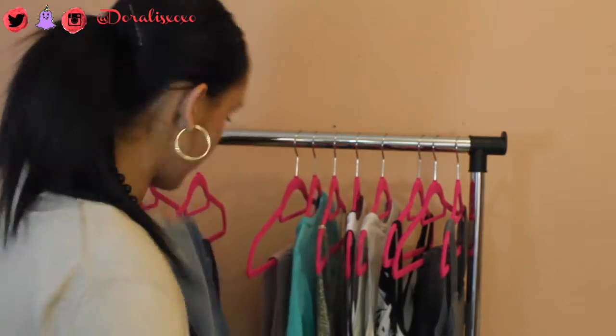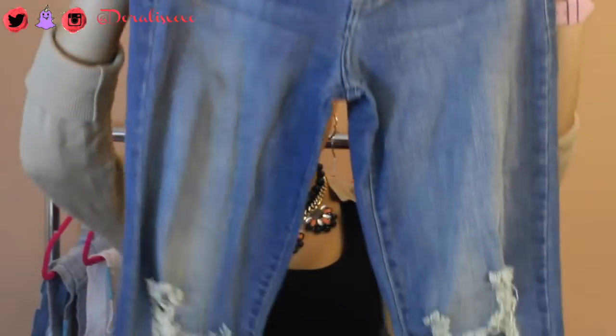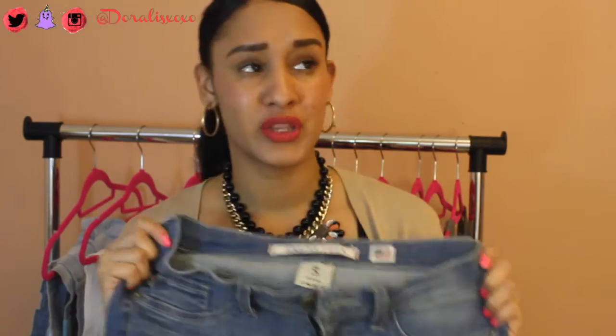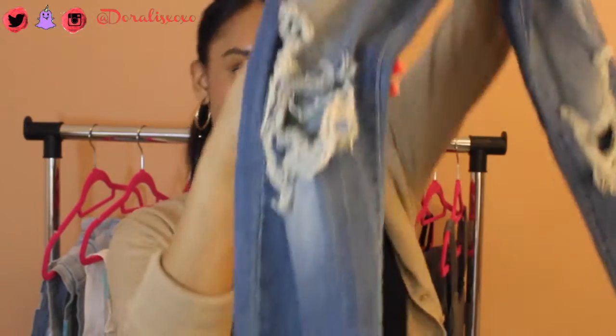I also got these nice light cutout jeans. They're really soft. They fit beautifully — they shape your body. I love how she has different types: dark, light. These are one of my favorites because I don't usually own a lot of light jeans. When I put them on I was like, wow! I'm a size 5 and I just love the cutouts — I think they're so in style right now.